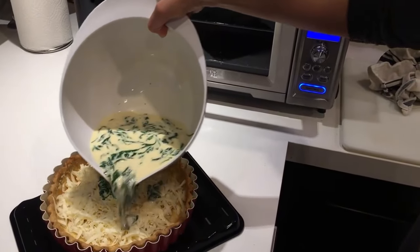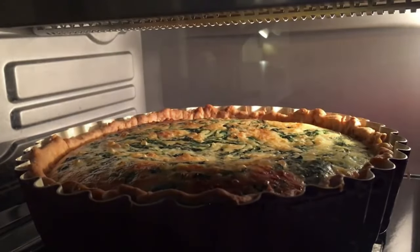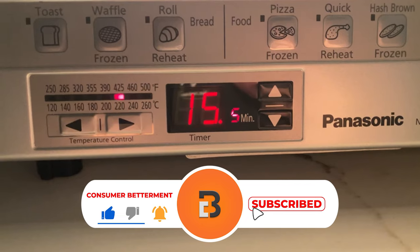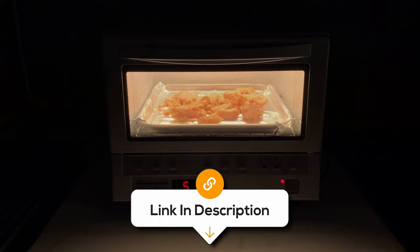And there you have it. We hope this selection simplifies your decision-making process and makes your quest for the perfect toaster oven much easier. If you found this video valuable, we would love it if you hit that subscribe button. Be sure to check out the description for the links to find the latest pricing on all the products mentioned. Until next time.